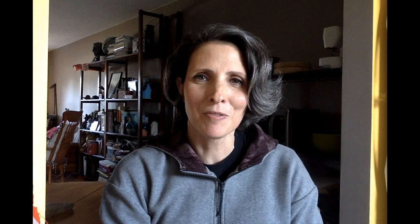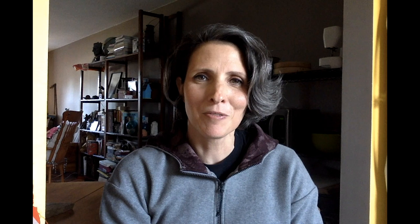Here we see a contemporary art piece shown within the historical context of the Rideau Chapel, to create such a moving experience for our visitors. I hope you will come and listen and enjoy with us soon.